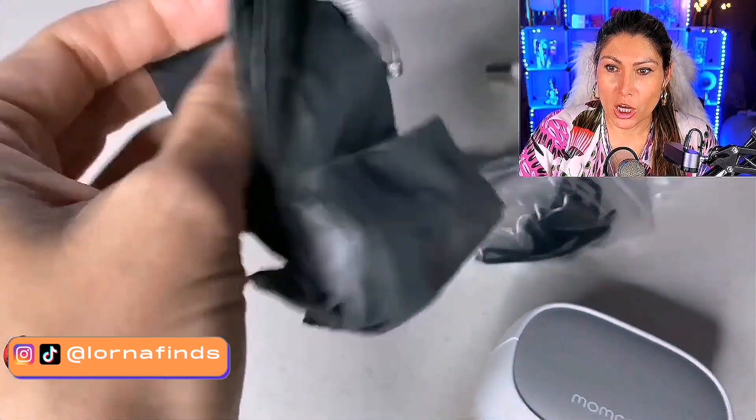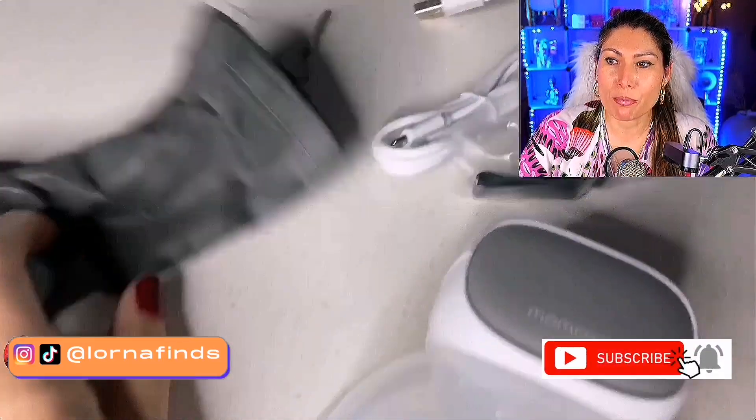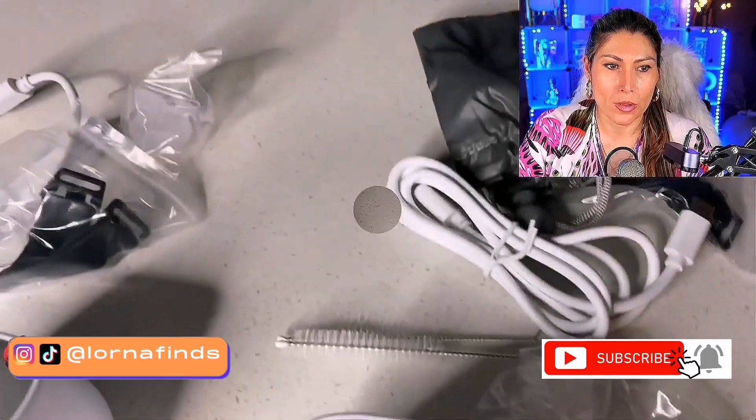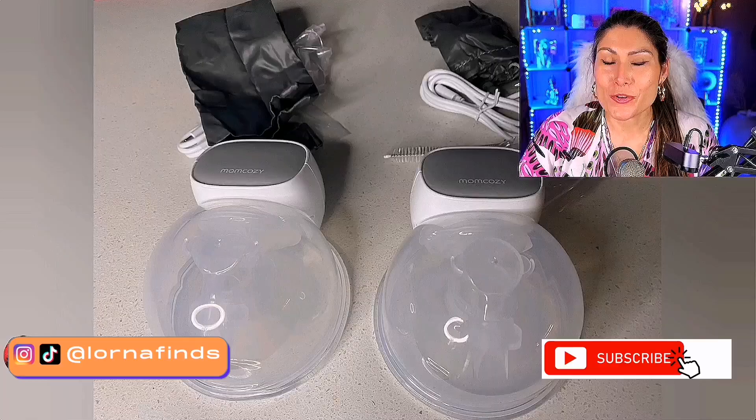You can be cooking, you can be doing so many things. This is the Mom Cozy hands-free breast pump, the S9 Pro — they say it's one of the best ones. Super recommended.